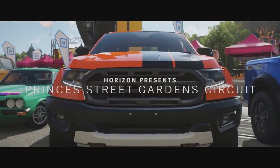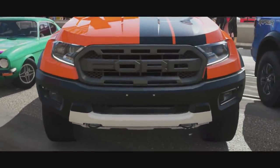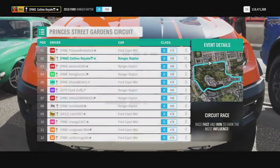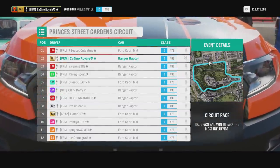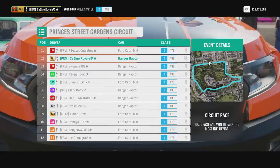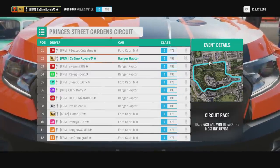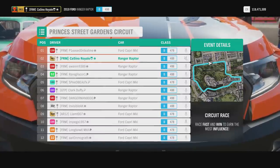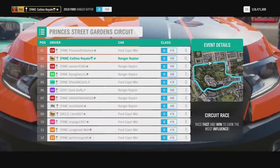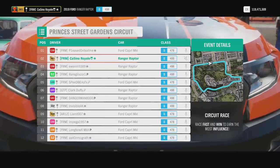We move next to the Princes Street Garden circuit for the battle of the Fords — a Ford Capri versus the Ford Ranger Raptor. I've been looking to have a go with a Ranger Raptor, quite a lot of fun to throw around in a field. Racing it around an Edinburgh street circuit though — I don't know. We have about a 20 PI advantage in this one, but generally in these battles it has been the cars that are favoured.